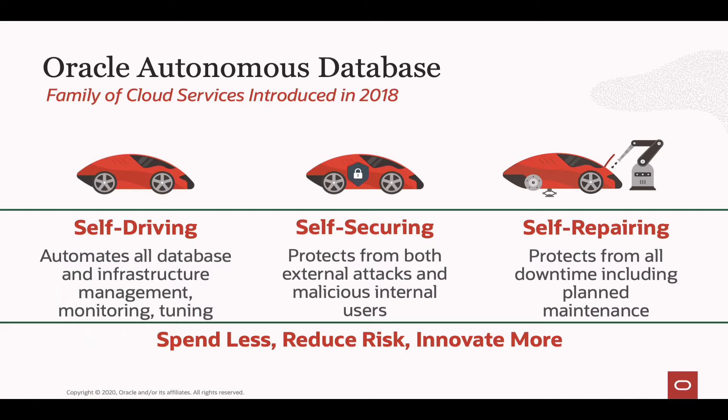The whole purpose of this family of cloud services is to help you spend less, reduce your overall risk, and innovate more — freeing up your valuable resources in order to get better insights out of your data and drive your business forward.